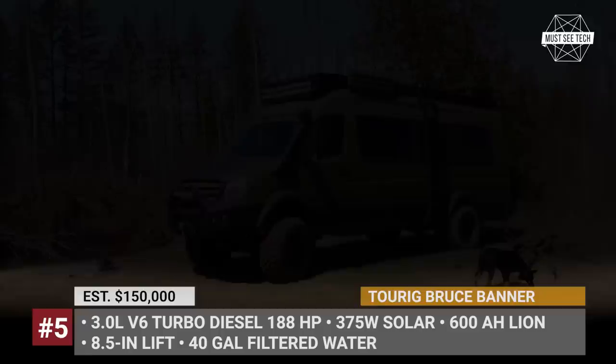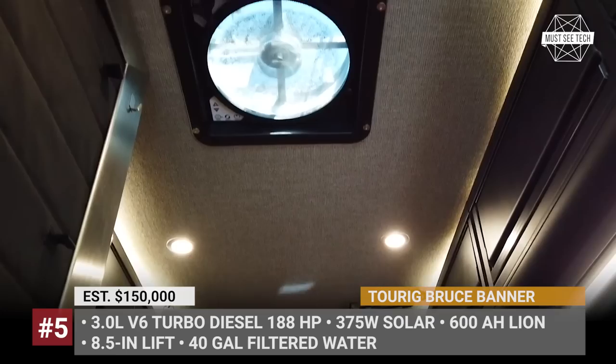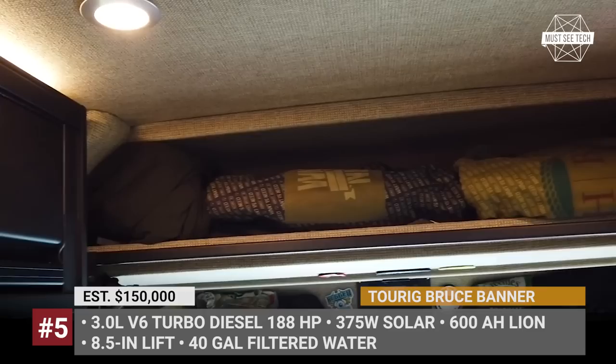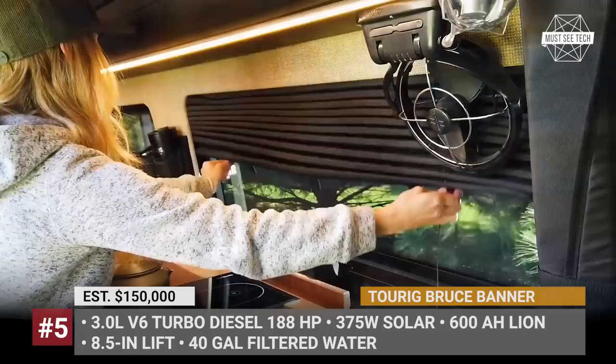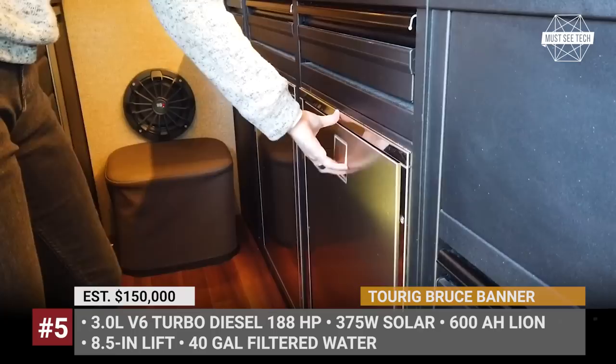Turek Bruce Banner. Just like Bruce Banner was a scrawny nuclear physicist before turning into the Hulk, the Turek van began as an ordinary two-wheel drive cargo van but was transformed into a hardcore adventure machine. The stock driveshafts and axles were replaced with a solid axle four-wheel drive setup with locking differentials and a 3-to-1 low-range transfer case. This borderline expedition vehicle gets bash bumpers, sidesteps, a ladder, and a roof rack with Pathfinder lighting. The exterior is covered with full-body Line-X protection coating, black rhino armory rims, a snorkel, and a total of 8.5 inches of lift.